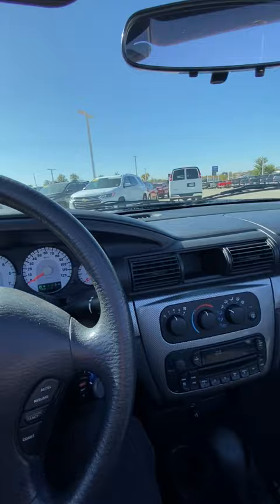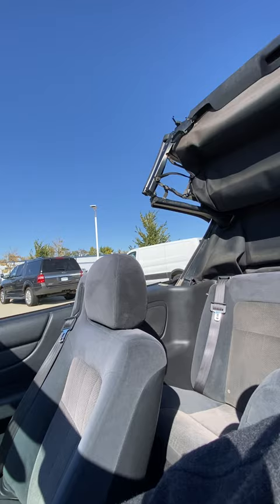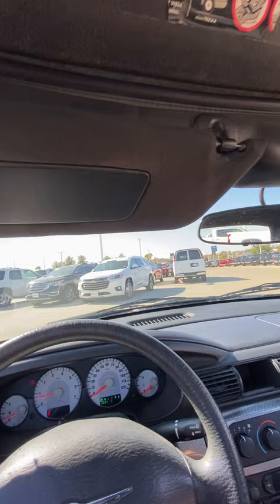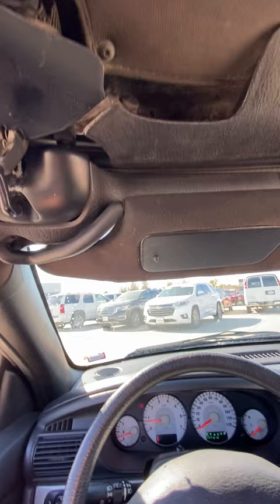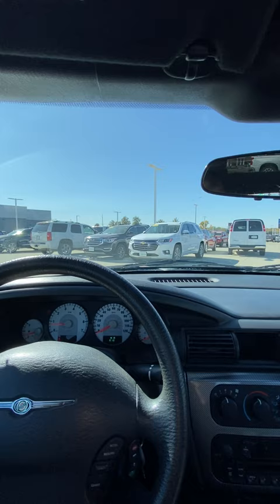I'm just going to show you how the convertible works. It's this button right down here — I believe we just push this forward and it will raise. It pops down, and then this lever right here, just push that up. Make sure it gets in this little spot right here. Now it's in there — and it's actually very simple how that works.